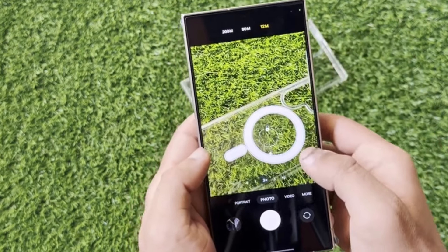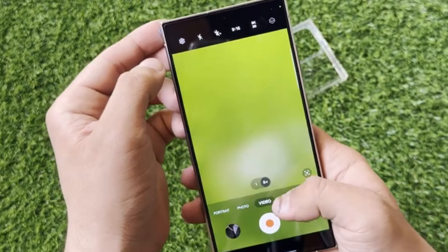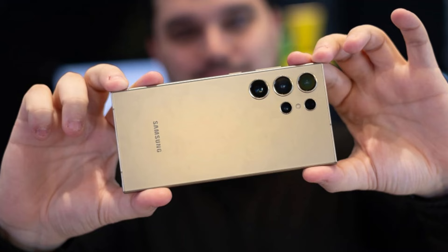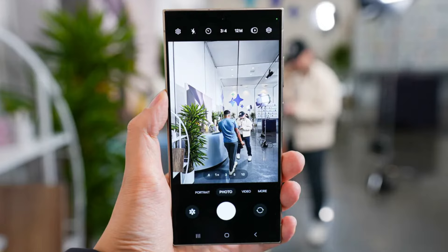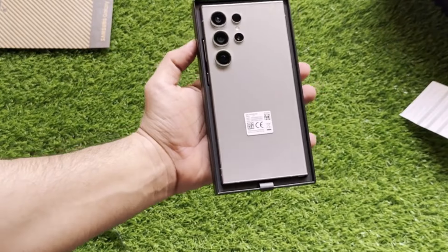Despite these setbacks, it's essential to acknowledge the impressive camera setup that the Galaxy S24 Ultra boasts. With a 200-megapixel main camera, a 12-megapixel ultra-wide camera, and not one but two zoom cameras — a 10-megapixel zoom camera with a 3x telephoto lens, and a 50-megapixel camera with the 5x lens — Samsung has set the bar high.